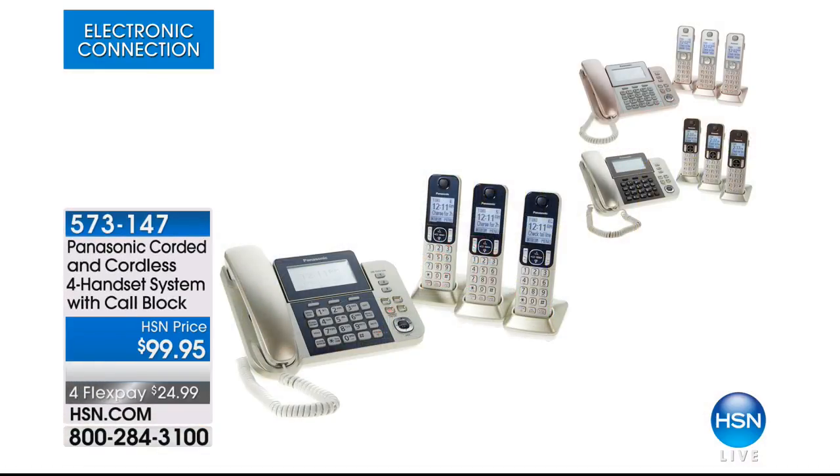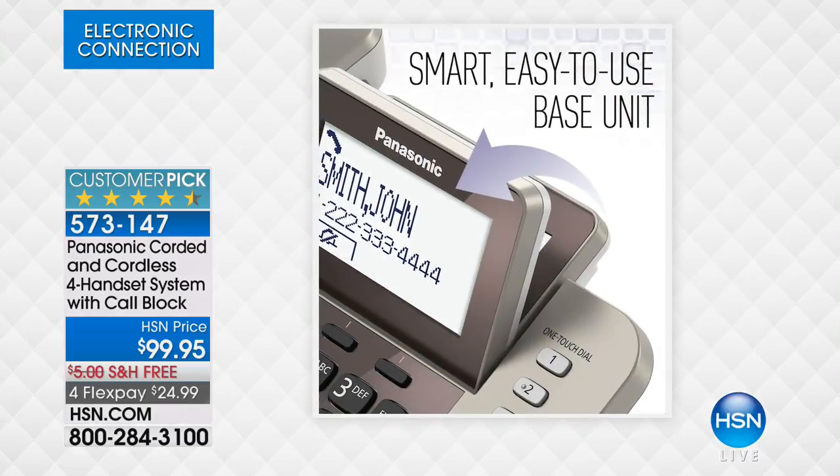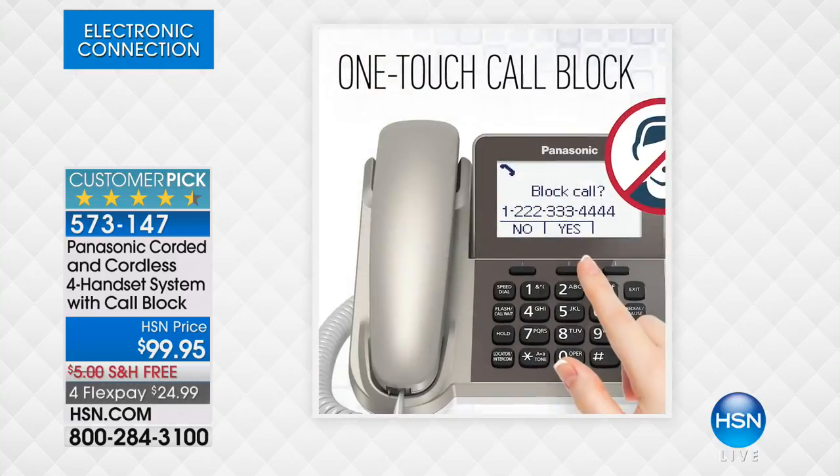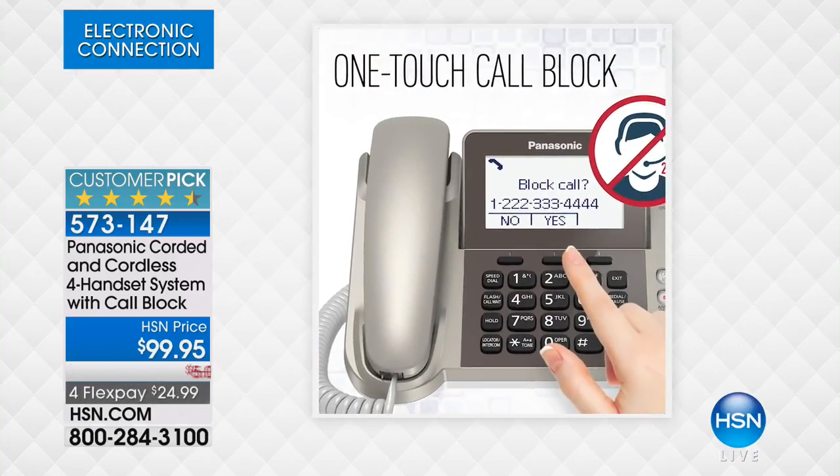Fashionable. Now Lori's coming up in our next hour of electronics with our Panasonic corded and cordless four handset system with call block included. It is at the touch of a button and they can't get you anymore. No more. Bye-bye now. Free shipping and handling on this four flex payment.